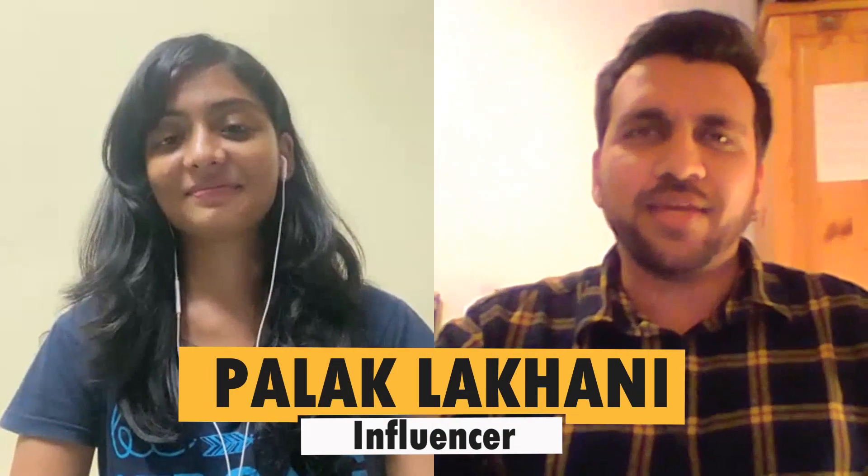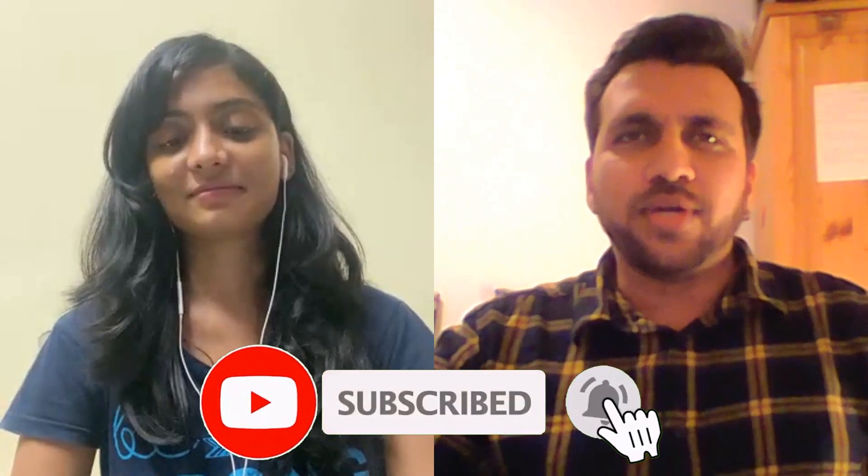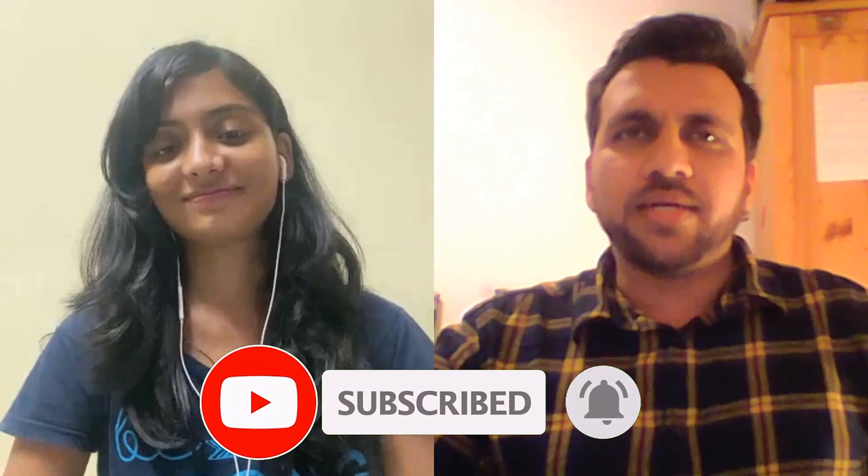Hey guys, I'm Palak Lakhani. In this channel I make educational videos focusing mainly on studying, working and living in Germany. So if you are new here, consider subscribing. In today's video we have Nikita Verma with us. She recently got her visa approved from Hyderabad jurisdiction, so I thought of making this video so that those who are applying from Hyderabad jurisdiction can get information about how the entire visa procedure takes place.